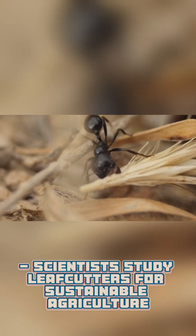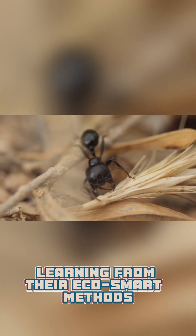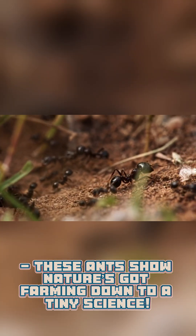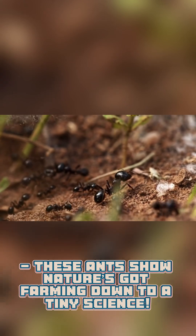Scientists study leaf cutters for sustainable agriculture, learning from their eco-smart methods. These ants show nature's got farming down to a tiny science.